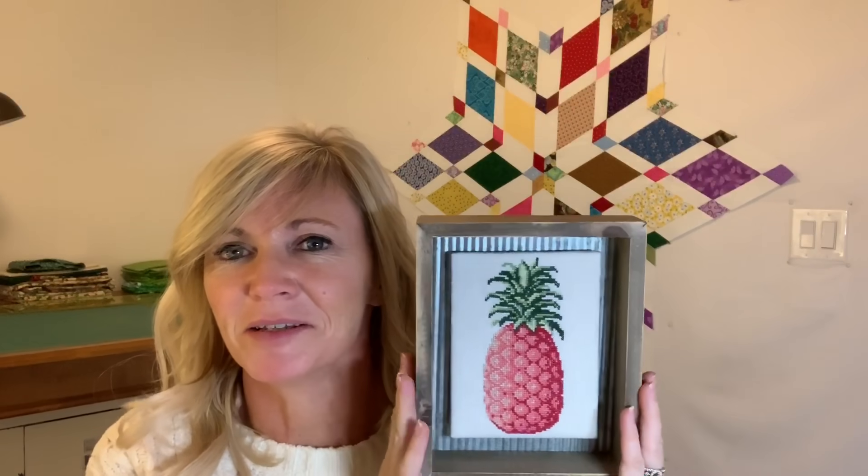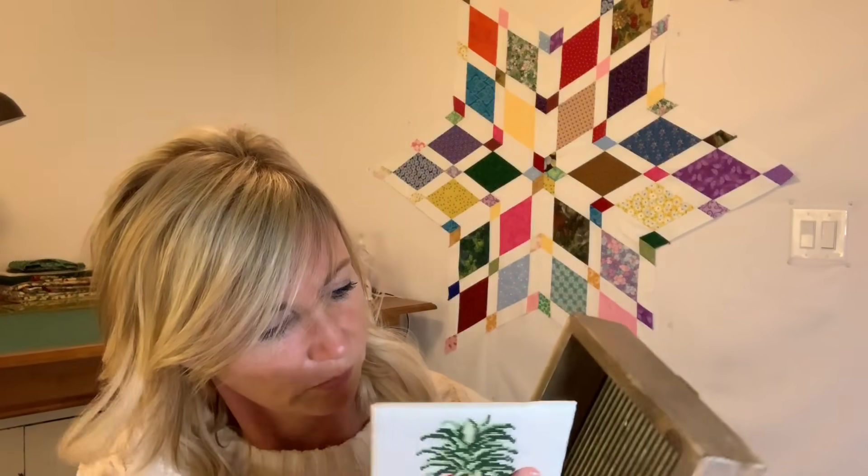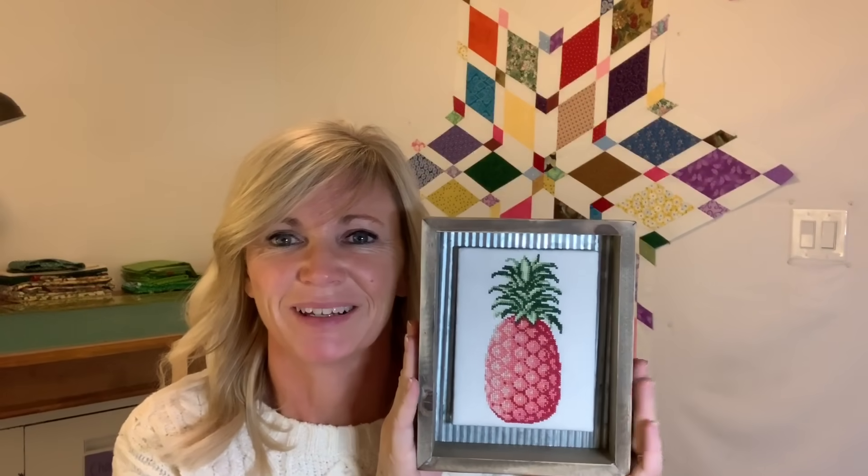The next one I got done is my pineapple. I've had this done for a while but wasn't sure how I wanted to finish it. This is a piece I bought from Kroger — it had a 'We Wish You a Merry Christmas' or 'Have Yourself a Merry Little Christmas' in the middle. I just took that off, glued some washers on the back, put some magnets in there, and put some cool batting behind the stitching. I love it — just simple with that galvanized tin in the back.